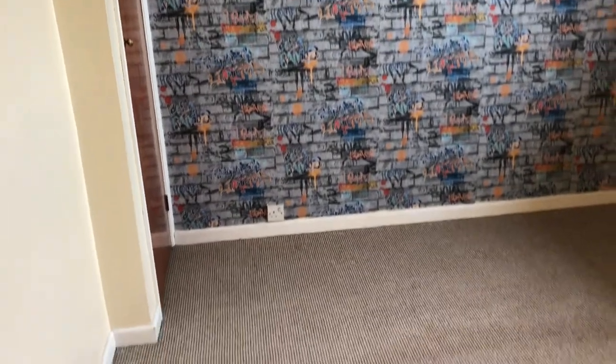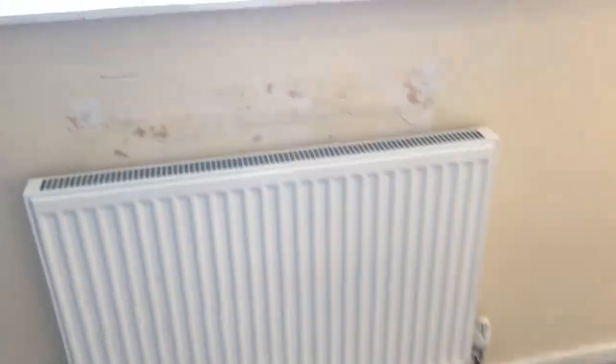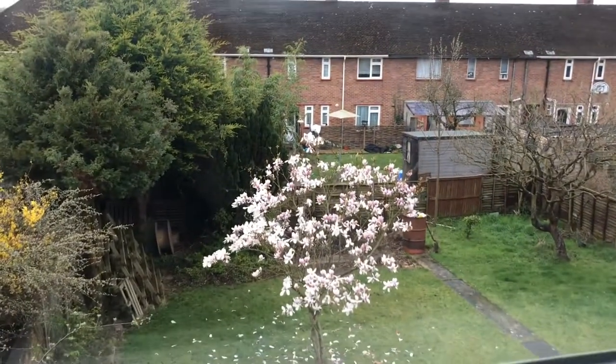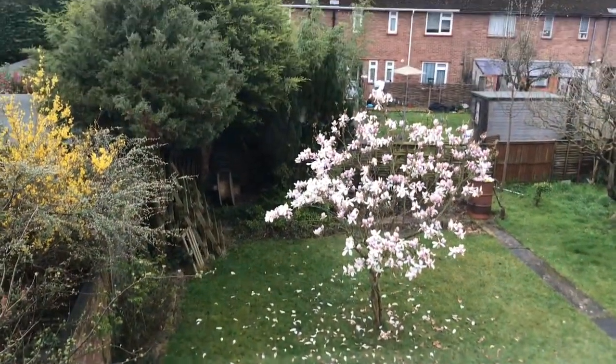Some interesting wallpaper, and the same carpets throughout. Quick view out of the back — a good size back garden and small patio.